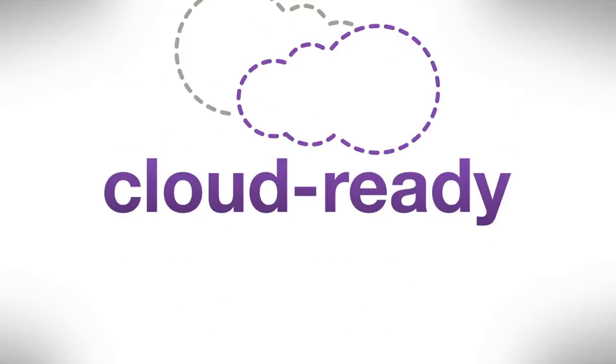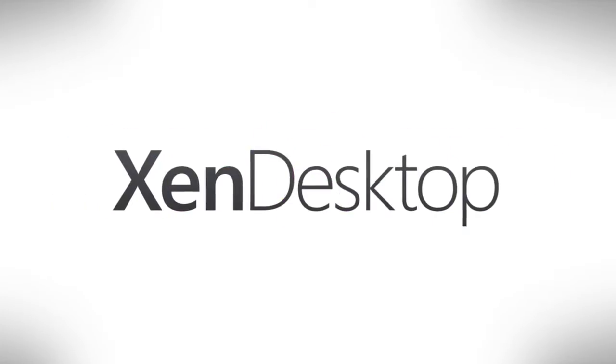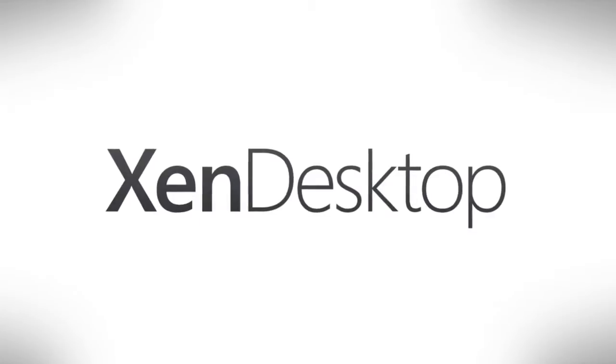Yep, it's secure and personalized. It's a self-service, cloud-ready, high-definition experience you would always hope to deliver. You're happy? They're happy. This is possible thanks to XenDesktop, bringing Windows apps and desktops to a mobile world.